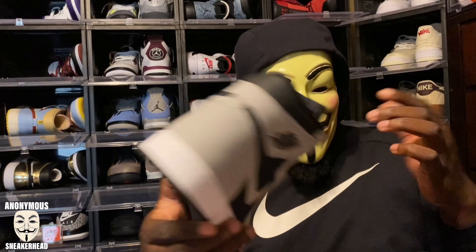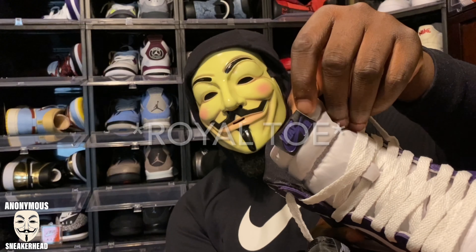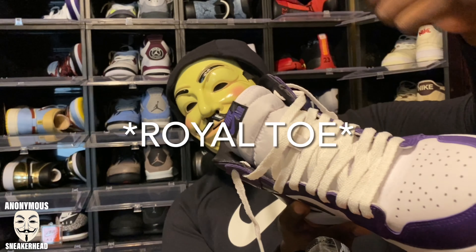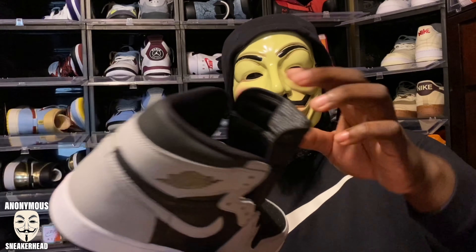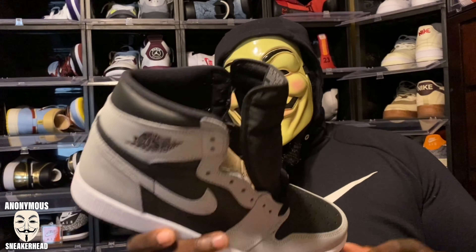Just real quick, now that I have the Court Purples out — I know a lot of people hated the leather tongue tab on the Court Purples. I believe the Hyper Royals had it too, and the Pine Green 2.0s. Everyone was saying maybe that's why those shoes are $170 — that's why they moved them up $10 from the $160. I told y'all back then Nike's going to finesse y'all and slowly stop using that leather tab. And sure enough, it's back to nylon on here on the black tongue.